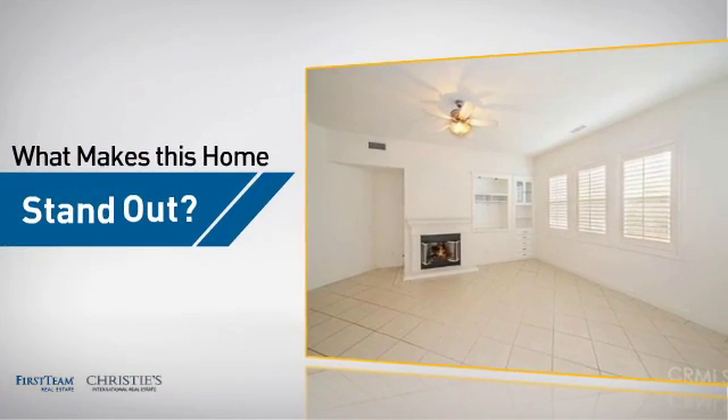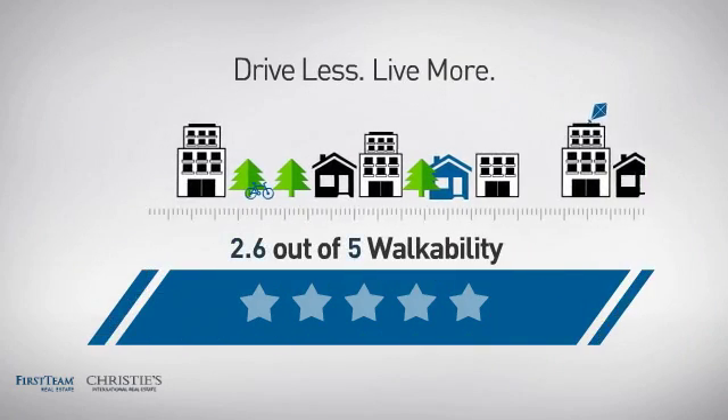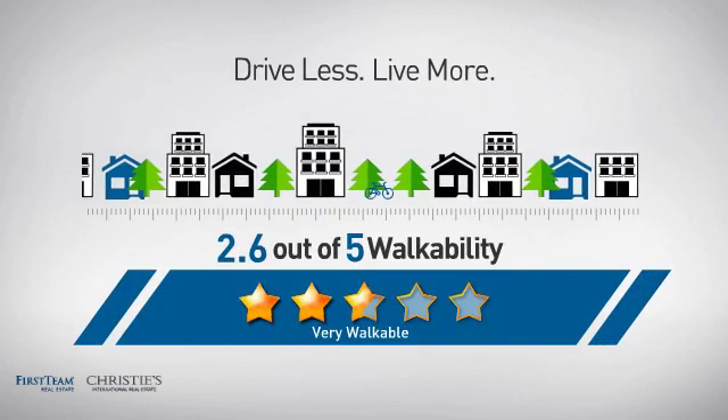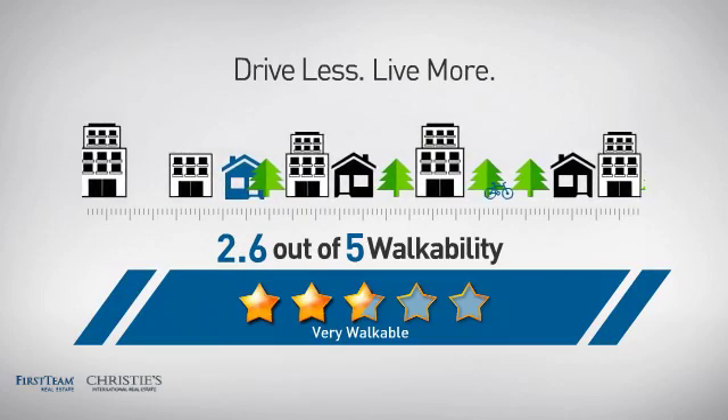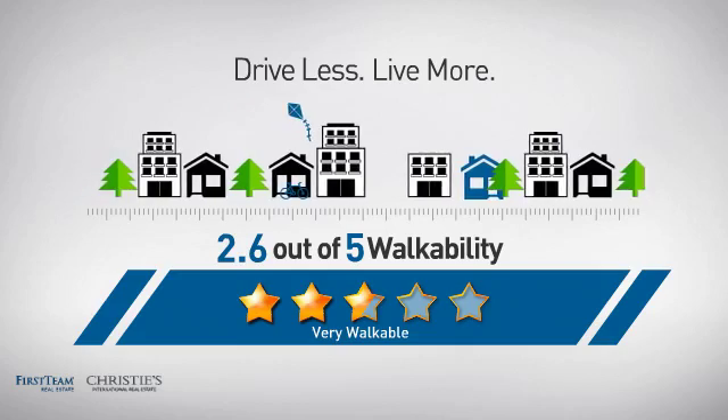But let's talk about what really makes this home stand out. With a walkability score of 2.6, the neighborhood is a very walkable place to live — for a healthier lifestyle, shorter commutes, and the ability to run errands on foot.